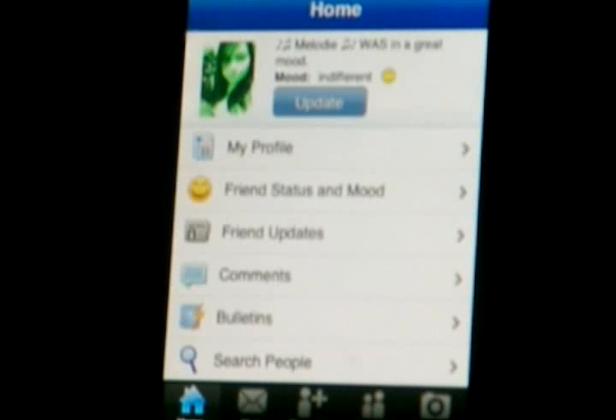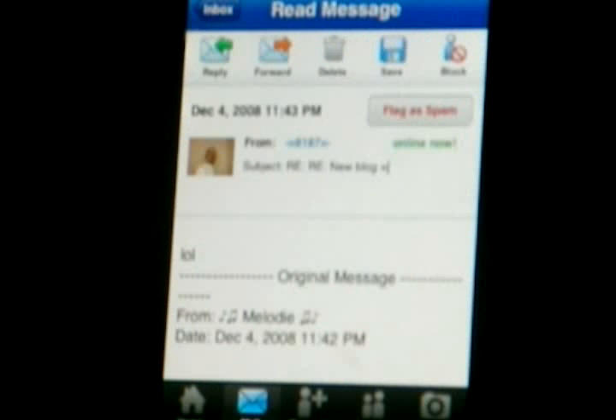It has everything as far as social networking goes. I've tried other apps like the Facebook app and other ones, and none of them compared to this. It has everything from mail to friends — you can reply to people.